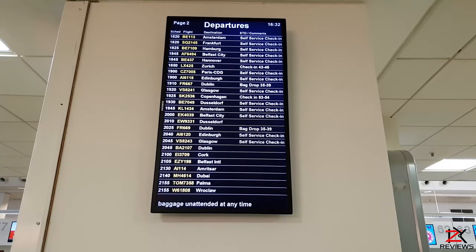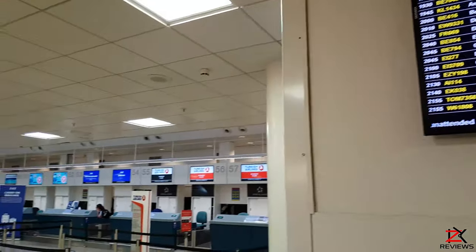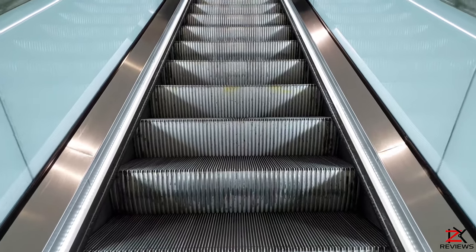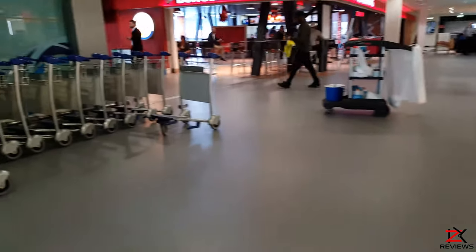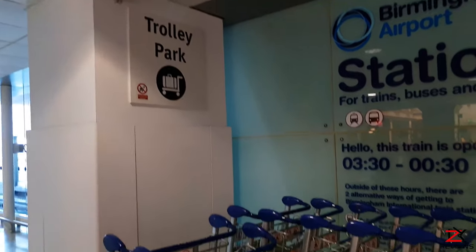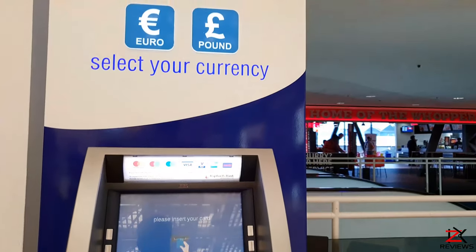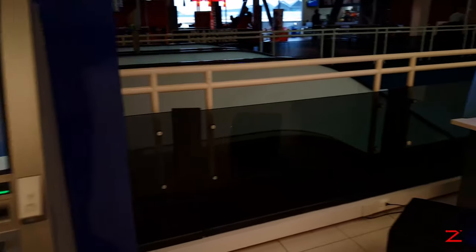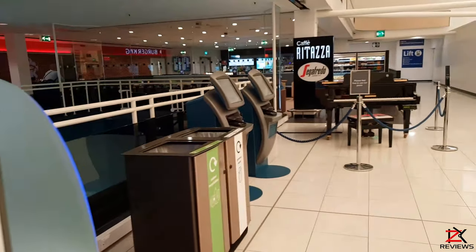Departure and arrival times are clearly displayed on screens everywhere, so you won't miss your flight. That was the ground floor — now time to discover the first floor. Up here you can park your trolleys after coming from the lift, as trolleys are not allowed through departures. There are more currency exchange ATMs, two more computers for web browsing, recycling bins, and a self check-in station.